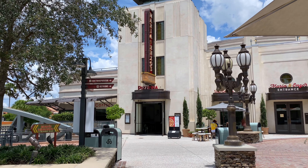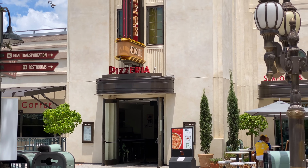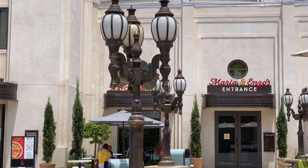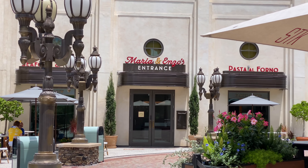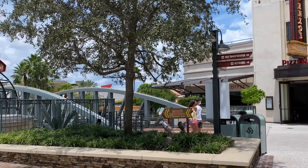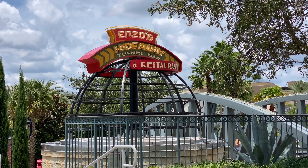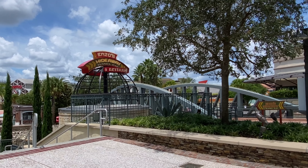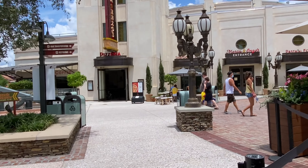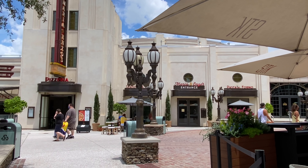For some reason, the only place out of the Bettina Group that's open is Pizza Ponte, where I was just inside. Marie and Enzo's is still closed over here - not sure when they're going to reopen. And the same goes for Enzo's Hideaway down below here, they are still closed as well. Hope they reopen soon because I love Enzo's Hideaway, and I would like to get back to Marie and Enzo's soon - great food there.